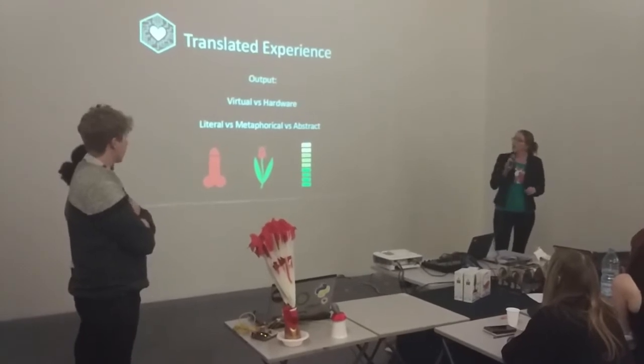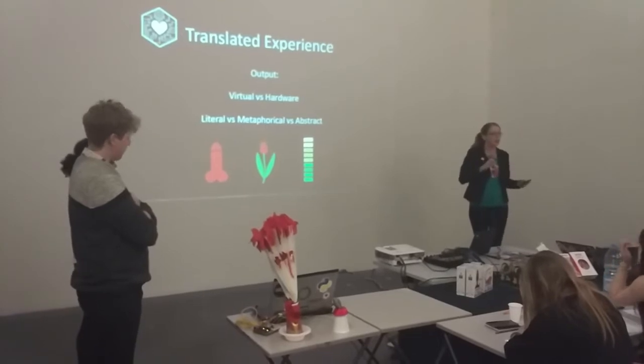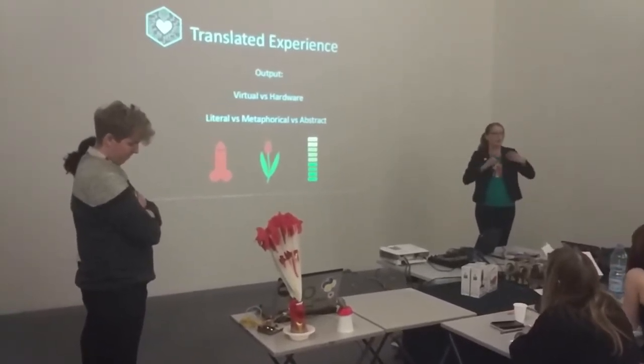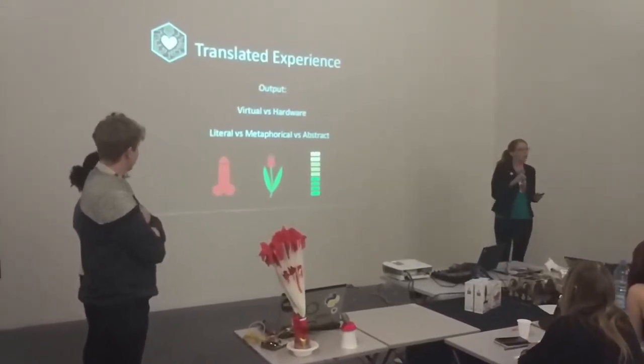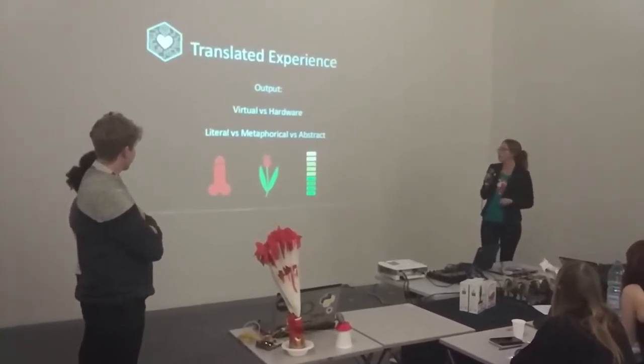We were also thinking about the kind of output to use. We thought about using virtual reality, some kind of avatar body with a very visual show of arousal. But in the end we went for hardware — an actual physical thing on your body that shows the arousal.